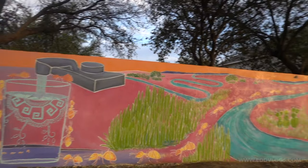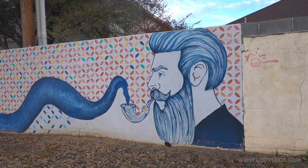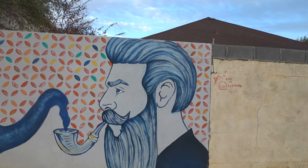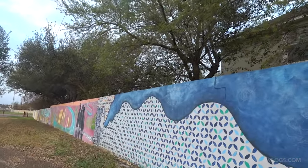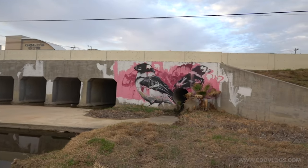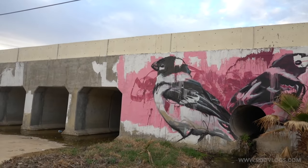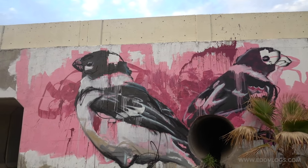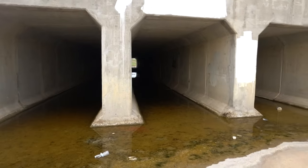Another mural here shows a guy smoking from a pipe and the smoke going to the mouth of a young woman — I'm not totally sure what it means, but I like the art style. The last mural in this San Isidro Park area is a group of four birds that look like graffiti, with splatter of paint through it — very modern and cool. There are also some creepy sections, so I wouldn't recommend coming at night. San Isidro Park — I liked it and I strongly recommend it.